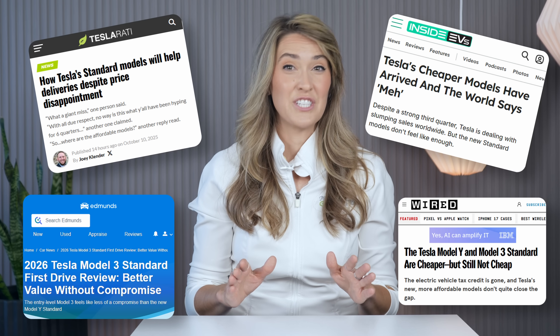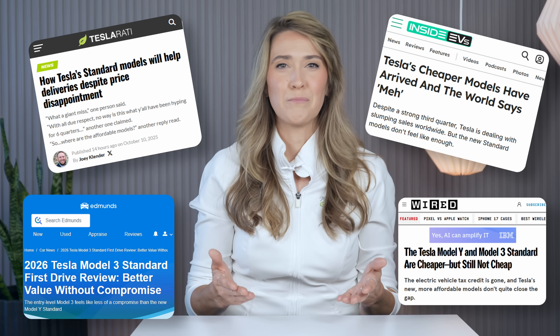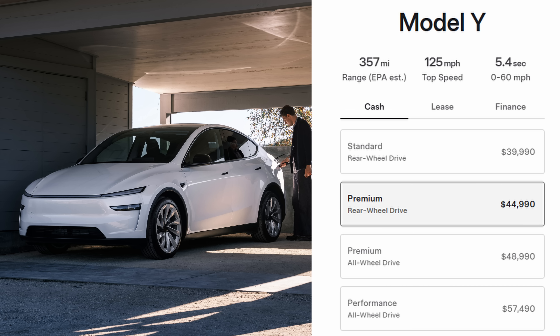The debut of the more affordable models sparked mixed reactions because the full-featured premium trim level starts at only $5,000 more, at least initially. What do you think? Deliveries of these more affordable standard variants will begin in November.